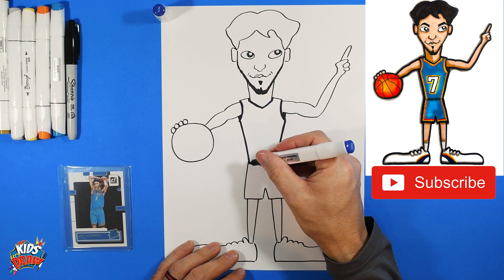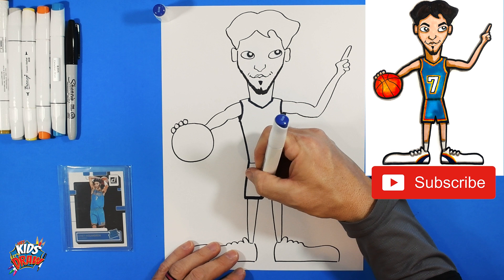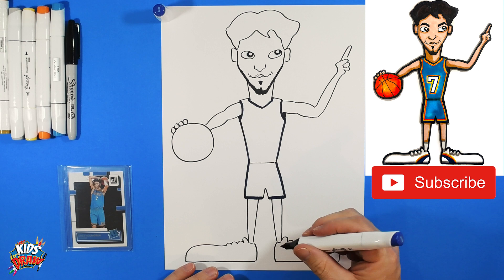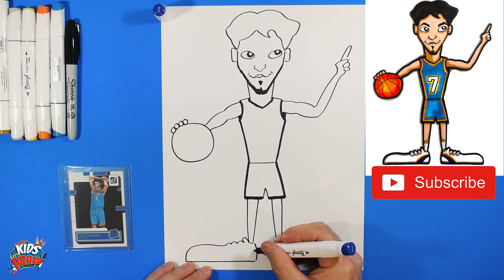There's a little stripe that goes down the side of the jersey in dark blue — not too thick, just kind of small. Then a stripe comes down the shorts and goes along the bottom, maybe a little bit thicker. Add a little dark blue stripe on the shoes and scribble that in.